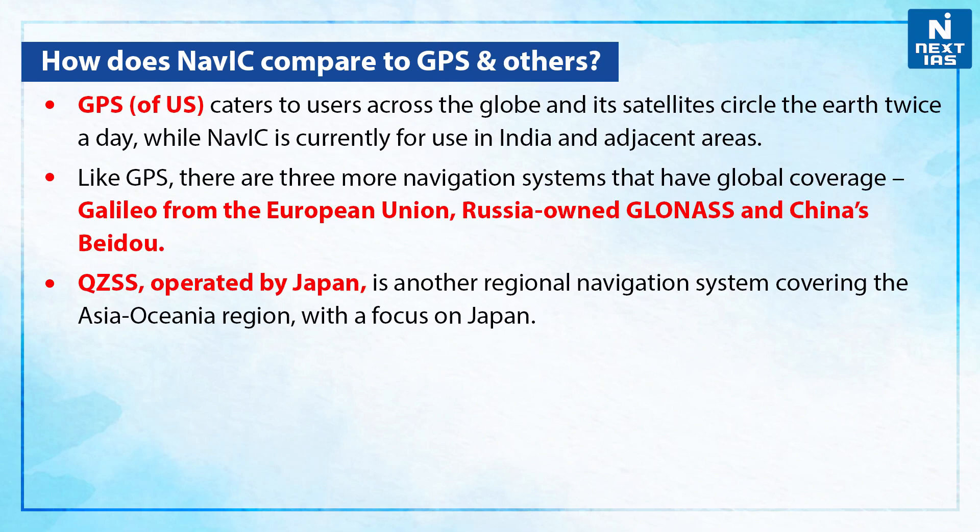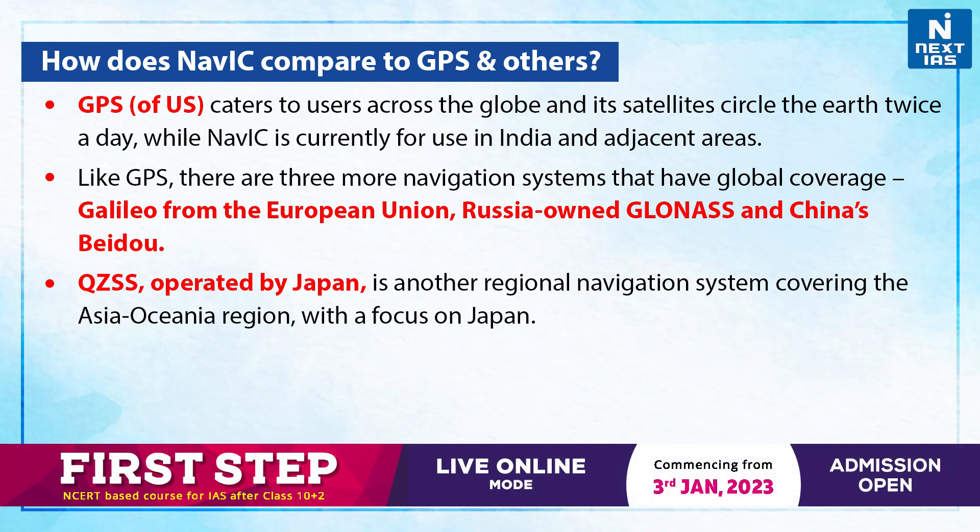How does NAVIC compare with GPS or others? GPS of the US caters to users across the globe and its satellites circle the Earth twice a day, while NAVIC is currently for use in India and adjacent areas. Like GPS, there are three more navigation systems with global coverage: Galileo from the European Union, Russian-owned GLONASS, and China's BeiDou.